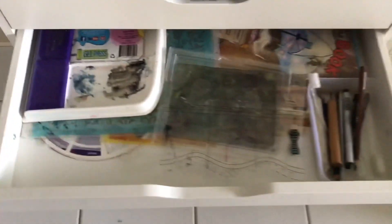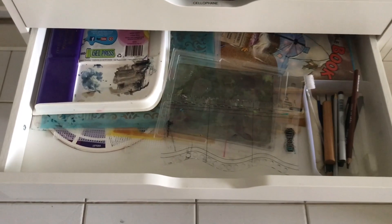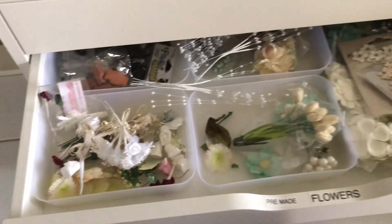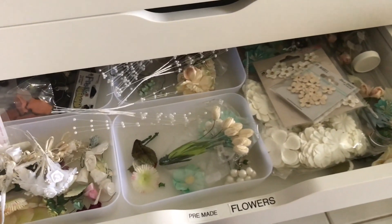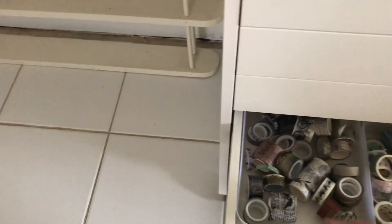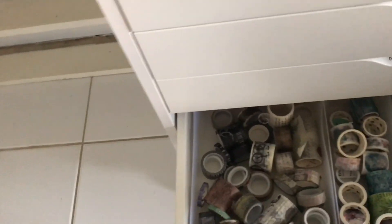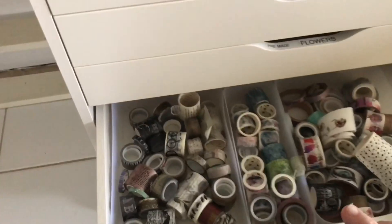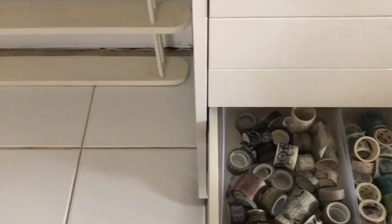Underneath there I have art tools — my gel press and all of that sort of stuff. The next drawer has flowers: all flowers and pre-made stuff, a lot of it fairly old. Then washi tape — not terribly full, that drawer.